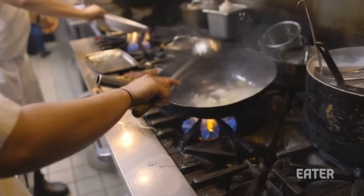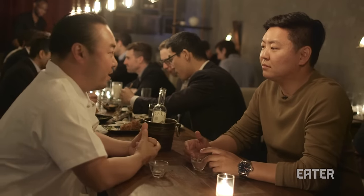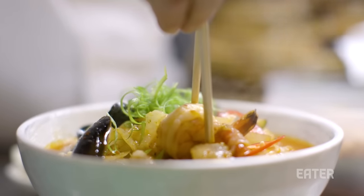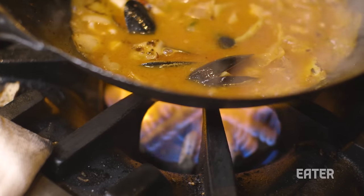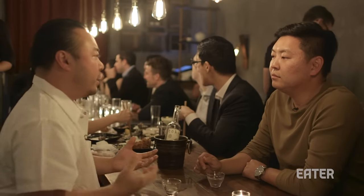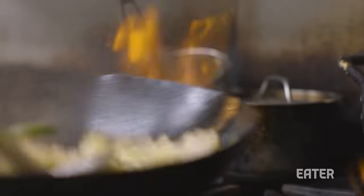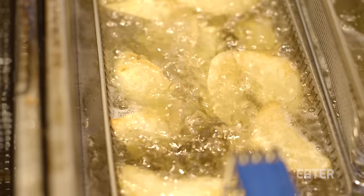Growing up, I really loved jjajangmyeon. Everybody loves jjajangmyeon — it's so good. Unfortunately, in Korea, this Chinese-Korean food is like the local pizza shop, where it's like a dollar, two dollar slice. Korean food deserves good ingredients, and it's not just the fancy Korean food. The jjumajuri, the Chinese-Korean, when it's cooked with good ingredients, it elevates the cuisine, like any other cuisine.